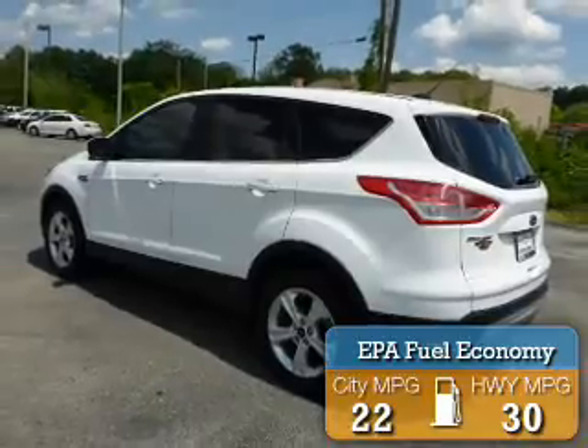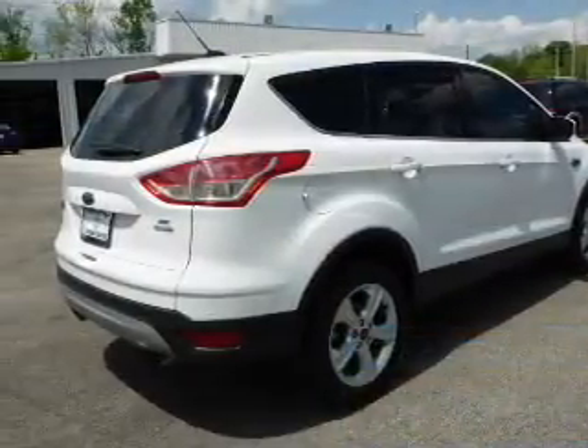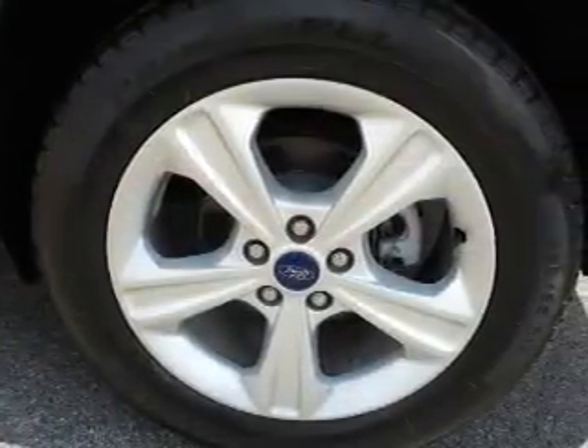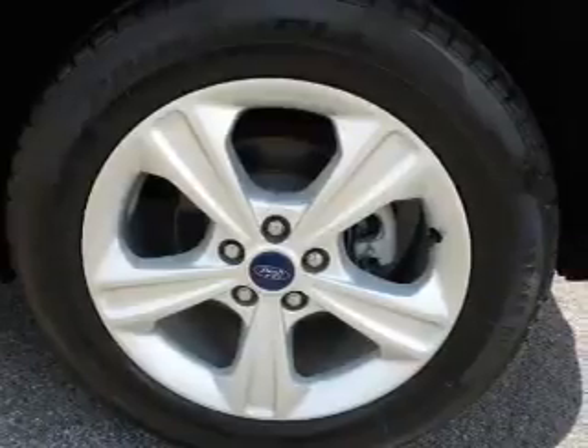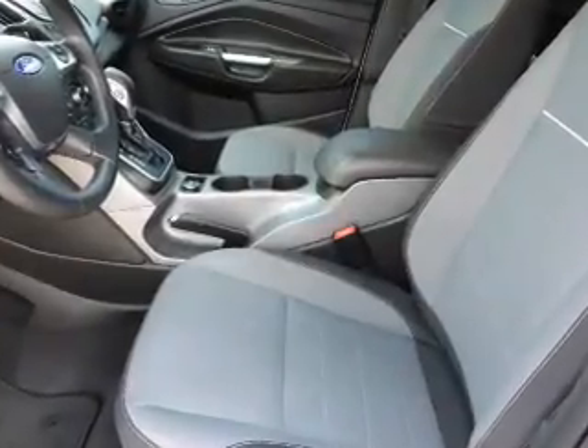Great fuel efficiency saves you money by requiring fewer trips to the gas station. The features include a spoiler, an alarm system, keyless entry, independent suspension, brake assist, traction control, stability control, anti-lock brakes, and privacy glass.